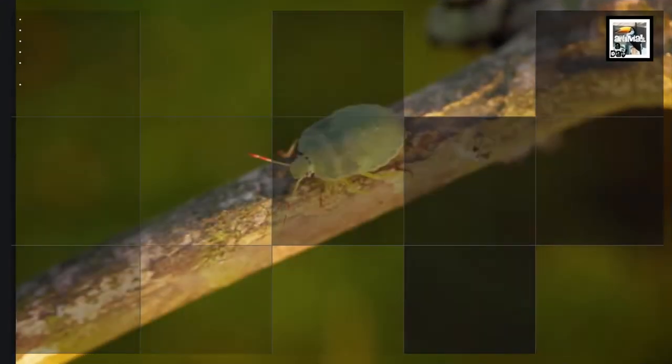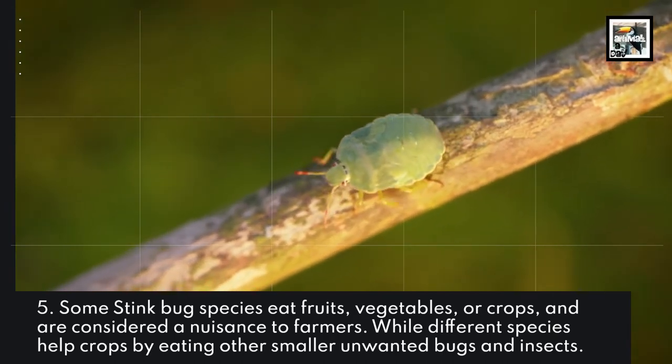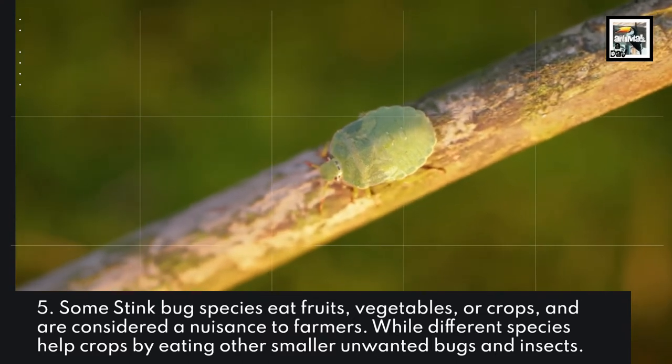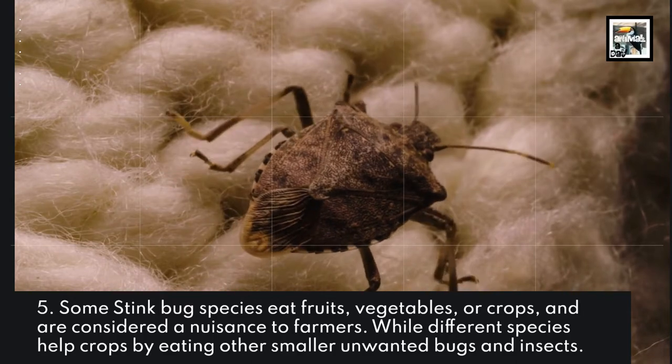Fact 5: Some stink bug species eat fruits, vegetables, or crops and are considered a nuisance to farmers, while different species help crops by eating other smaller unwanted bugs and insects.